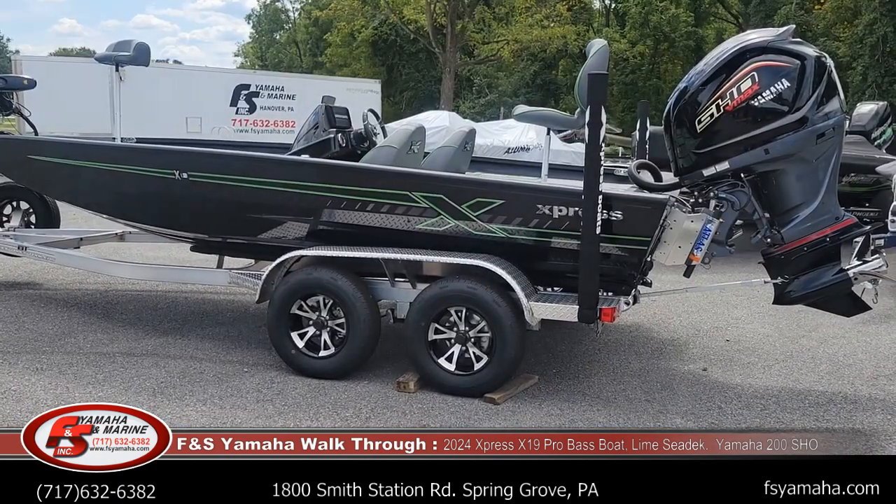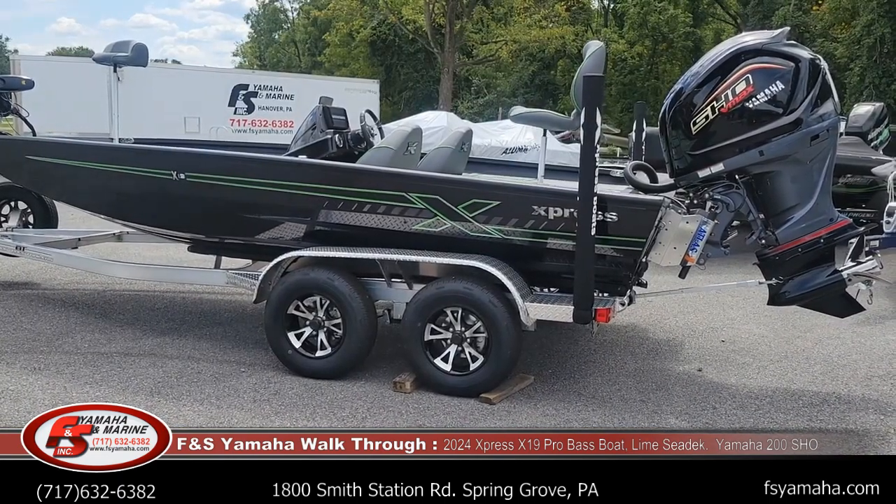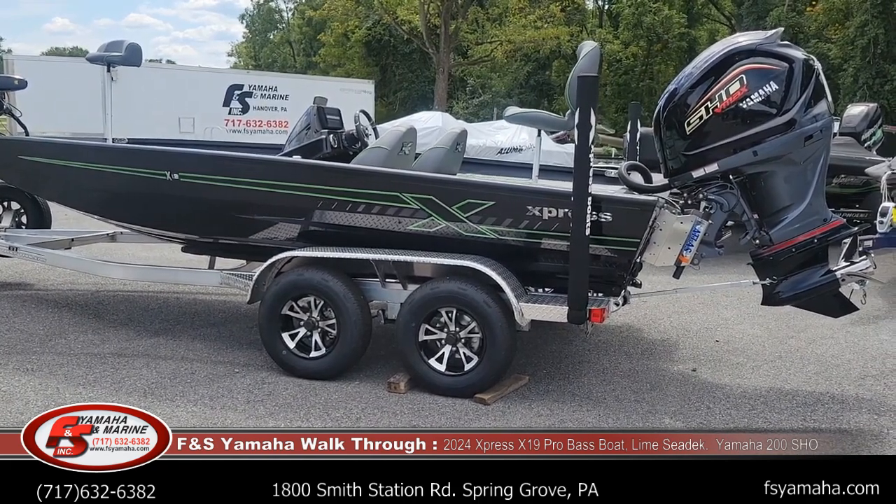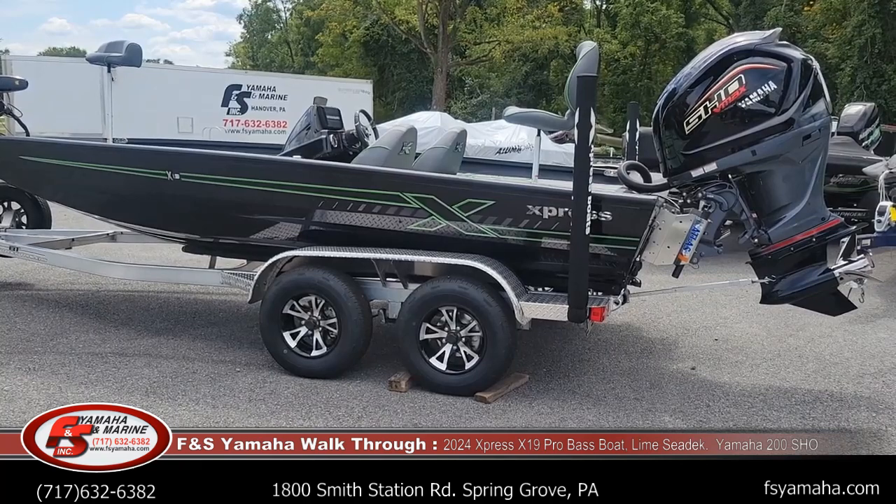I've got in four 2024 X19 Pro Bass boats. I'm doing individual videos for each one. I'm going to briefly show the other three as well in this video, but I'm going to mainly concentrate on this boat.